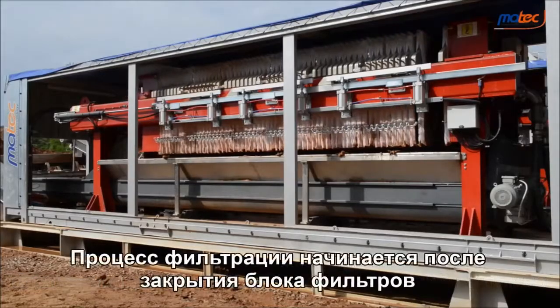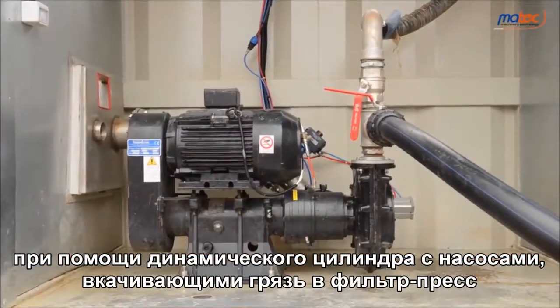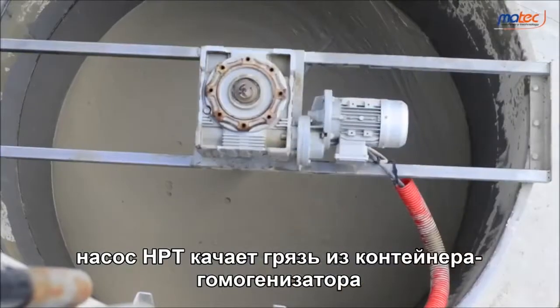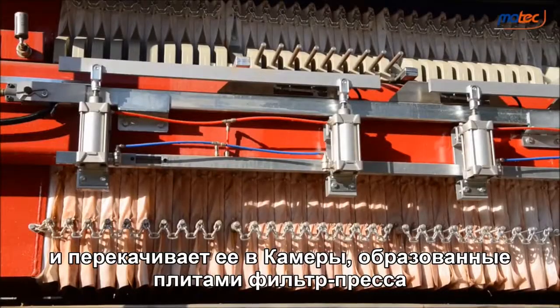The filtration process starts after the closing of the filter pack, done by the oleodynamic cylinder, with the pumps injecting mud into the filter press. The HPT pump gets the mud from the homogenizing container and pumps it into the chambers formed between the plates of the filter press.